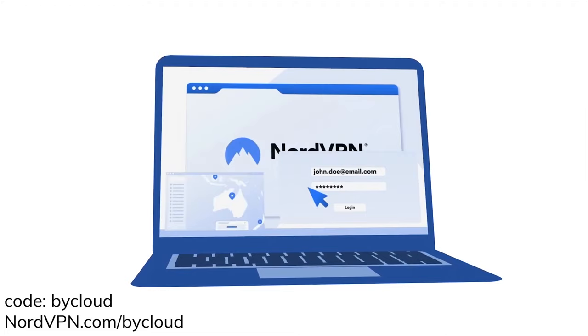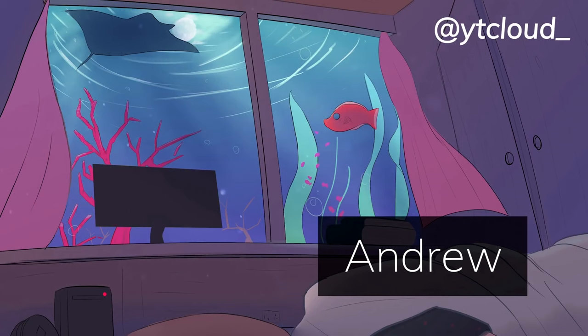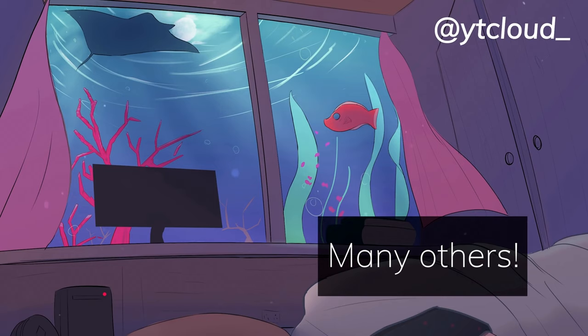Thank you guys so much for watching. A big shoutout to Andrew, Panther Modern, and many others that support me through Patreon or YouTube. If you have any questions, feel free to join my Discord and ask there. Follow my Twitter if you haven't, and I'll see you in the next one.